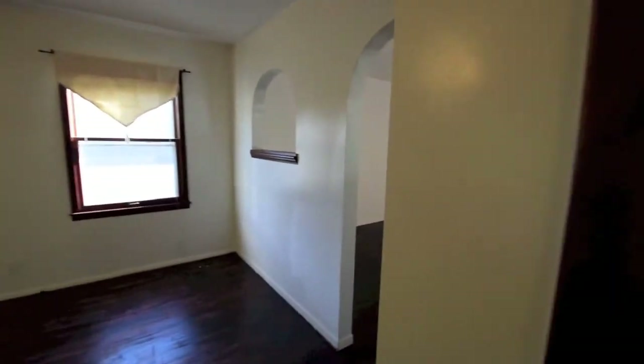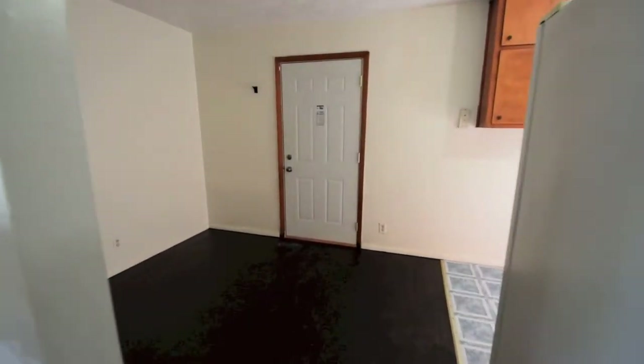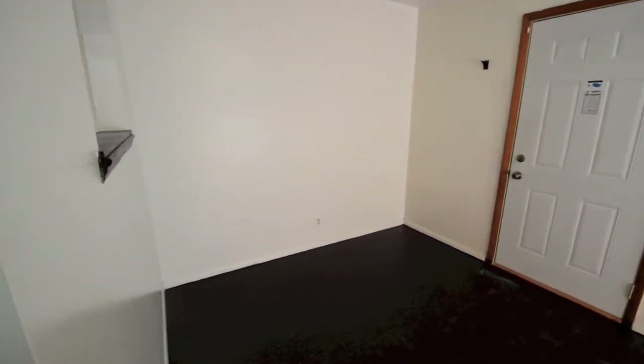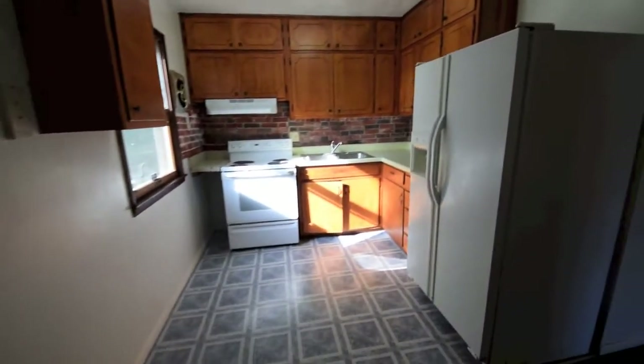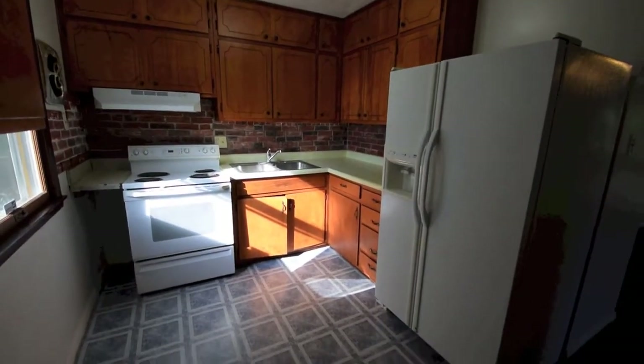You have your living room, which as you enter into the formal dining area, and your kitchen — nice double French door refrigerator.